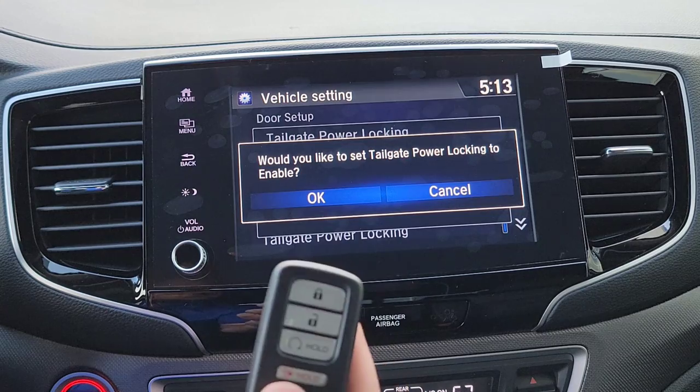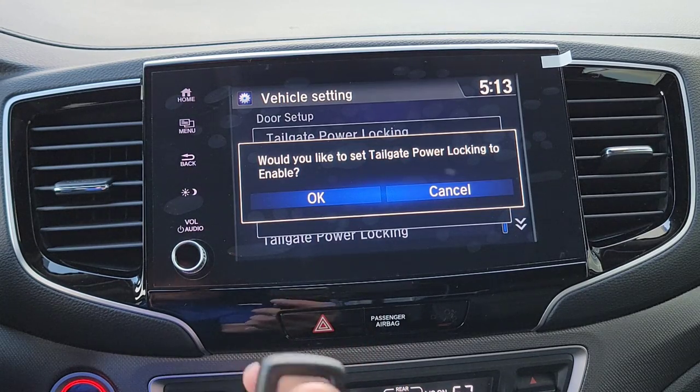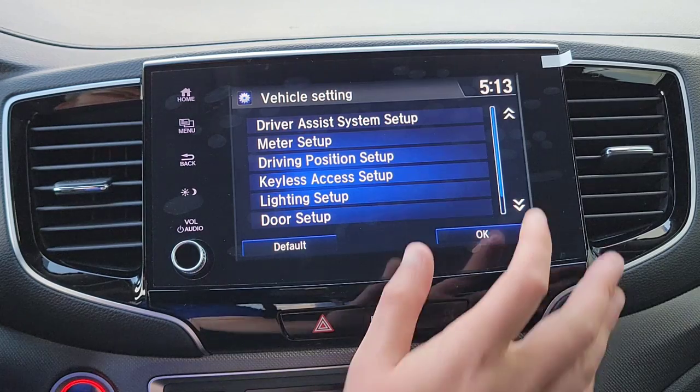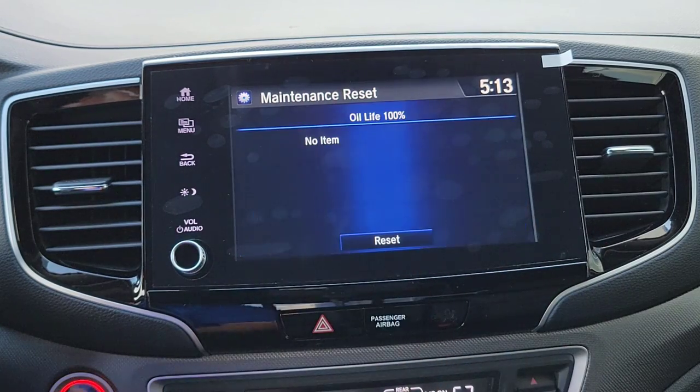Next is Power Tailgate Locking — I'll enable this. Every time you lock the car, the tailgate locks too, so if you have a bed cover you don't have to second-guess whether it's secure. Finally there's Maintenance Information — if anything is recommended or required, it'll show up here. If this video was helpful, drop any questions in the comments below. Check out my tips and tricks and walk-around videos for more info. Thanks for watching — see you in the next video!